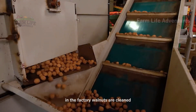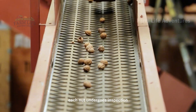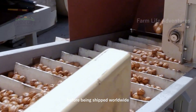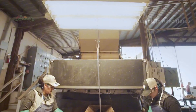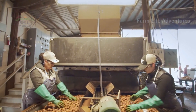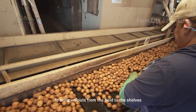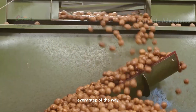In the factory, walnuts are cleaned, dried, and prepared for packaging. Each nut undergoes inspection, ensuring it meets quality standards before being shipped worldwide. The cooperation between man and machine is essential to bring walnuts from the field to the shelves, ensuring that the nuts are handled carefully every step of the way.